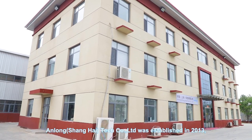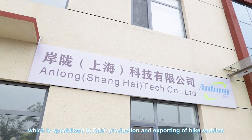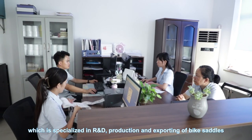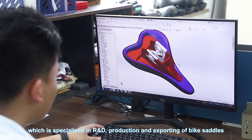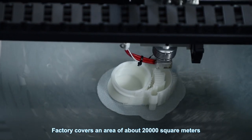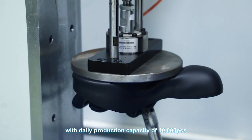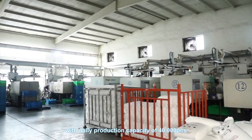Anlong Shanghai Tech, called LTT, was established in 2013, which is specialized in R&D, production and exporting of biocidals. The factory covers an area of about 20,000 square meters, with a daily production capacity of 40,000 pieces.